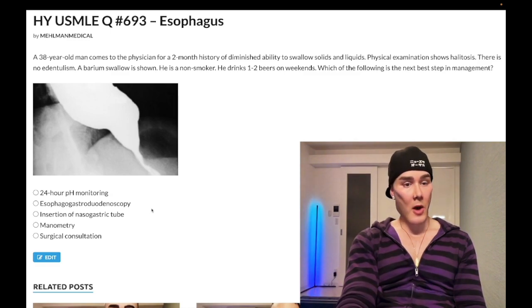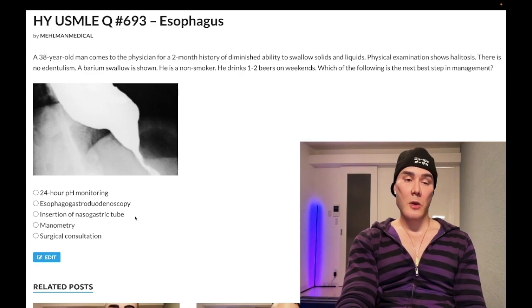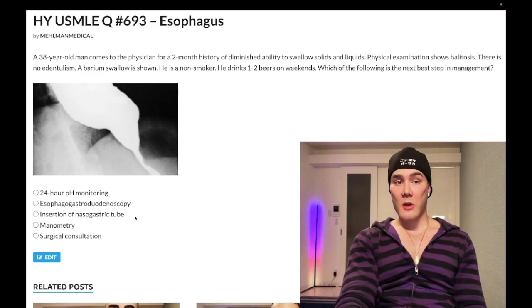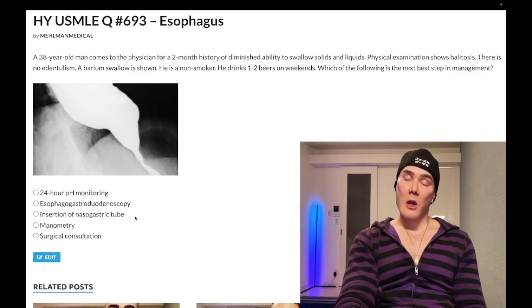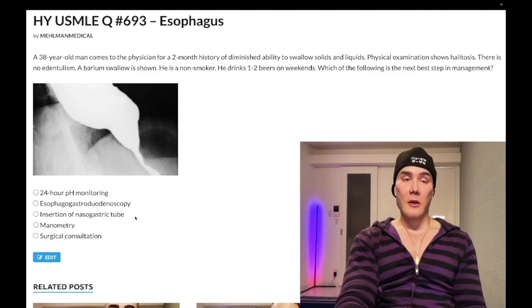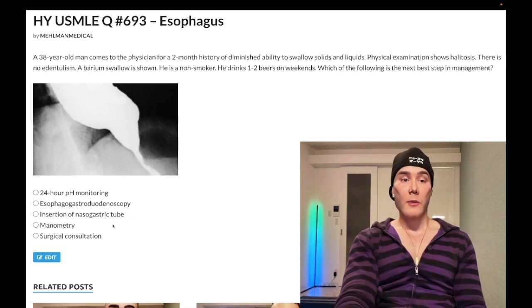Choice C, insertion of NG tube — wrong answer. This is used in pediatrics for diagnosis of tracheoesophageal fistula and choanal atresia, part of CHARGE syndrome. In tracheoesophageal fistula, there's a blind pouch of the proximal esophagus — you insert an NG tube and it just hits that blind pouch. The kid will have coughing up of milk with initial feeding. Choanal atresia means the nasal passages are not patent — presentation is a baby that turns blue while breastfeeding, then becomes pink with crying when detached. Wrong answer in this case.